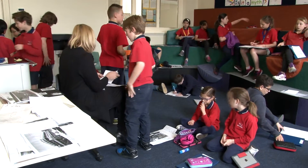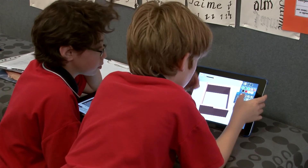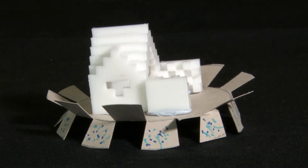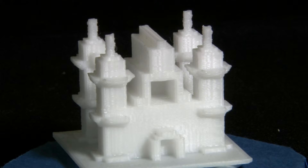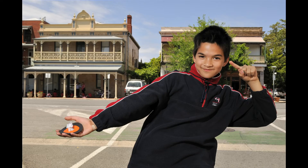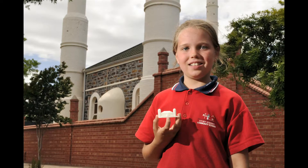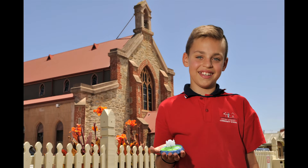We continued to work on and improve our designs and soon they were ready for printing. We watched some of our 3D models being printed. Printing can take a long time so most of the models were printed at Makers Empire. We were excited when our models were delivered. We took our finished models and presented them to the building that inspired them, and there we had our portraits taken.